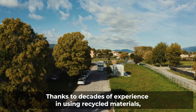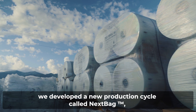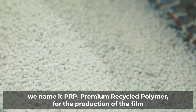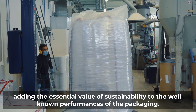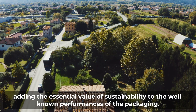Thanks to decades of experience in using recycled materials, we developed a new production cycle called NexBag, which uses quality controlled recycled plastics — we name it PRP, premium recycled polymer — for the production of the film, adding the essential value of sustainability to the well-known performances of the packaging.